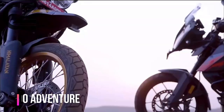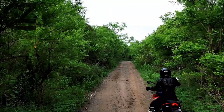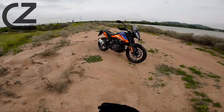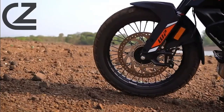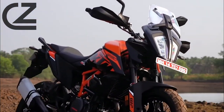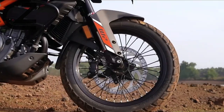From the moment you lay eyes on it, the KTM 390 Adventure exudes a sense of purpose. Its aggressive styling hints at the adrenaline-fueled adventures that lie ahead, while its robust build promises durability in the face of any challenge. With its powerful engine and agile handling, every ride becomes an exhilarating journey into the unknown. Embrace the thrill of exploration with the KTM 390 Adventure as your trusted companion.